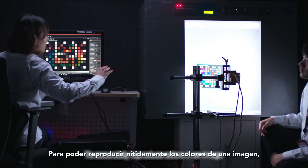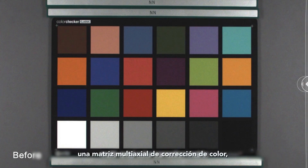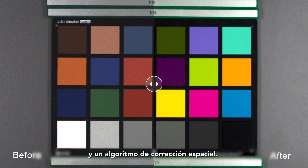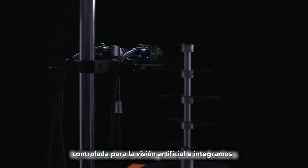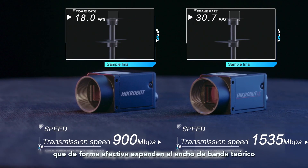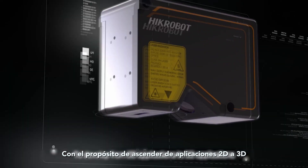To accurately reproduce colors in an image, we adopt a more accurate color interpolation algorithm, multi-axial color correction matrix and spatial correction algorithm. We also deeply develop lossless compression algorithms for machine vision and integrate software functions, effectively expanding the theoretical bandwidth of the data interface.